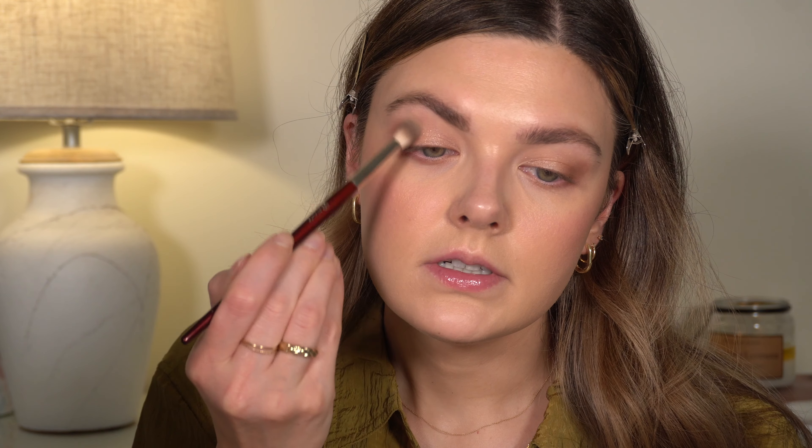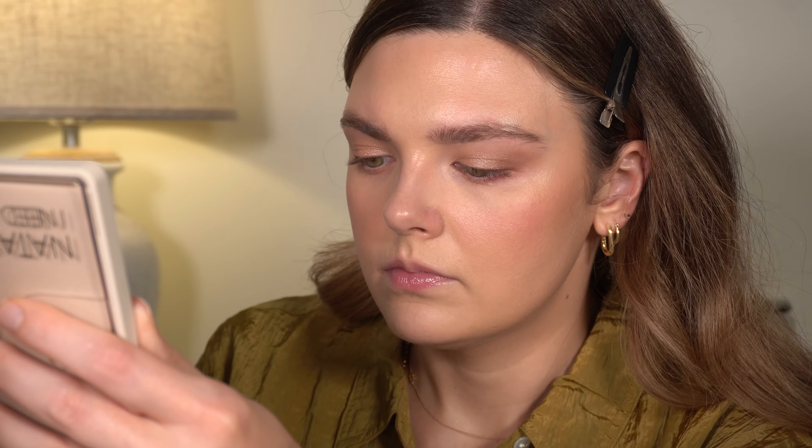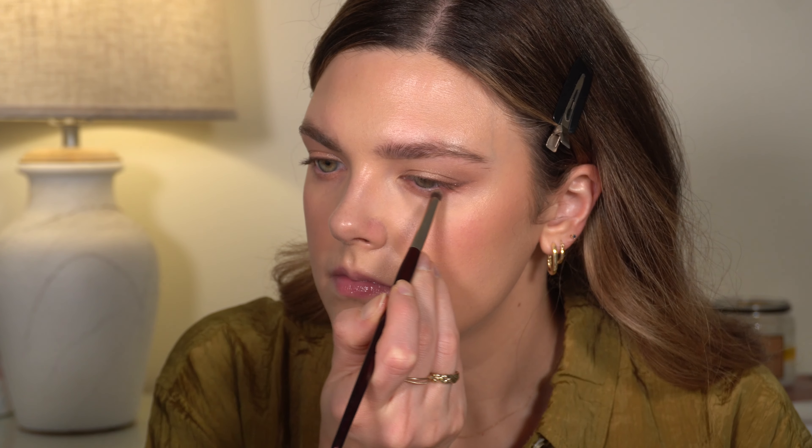I'm going to use my first brush and just kind of blend a little bit, then take a little bit more of that Sheen color and layer that on. I'm going to take the dark shade in the palette, which is Silhouette, and use that to make a little wing.